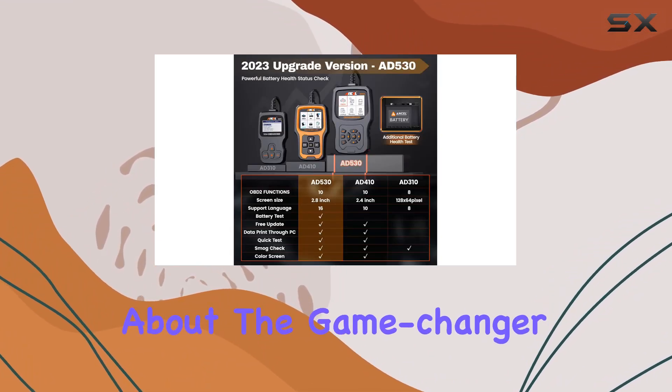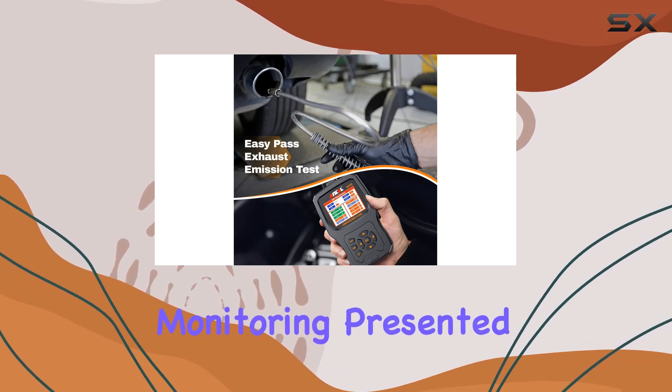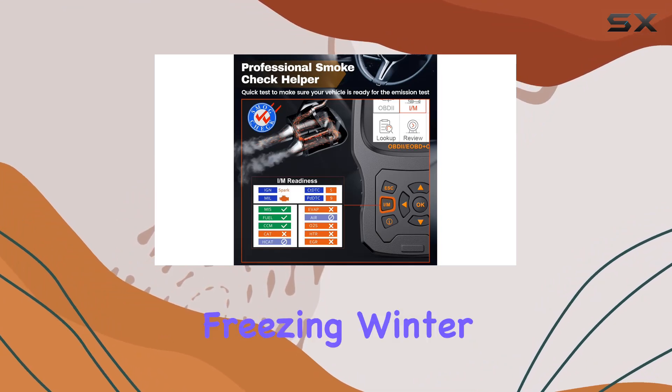And let's talk about the game changer: the battery test feature. Real-time voltage monitoring, presented in both text and graphic form, allows you to assess your battery's health without popping the hood in the freezing winter.